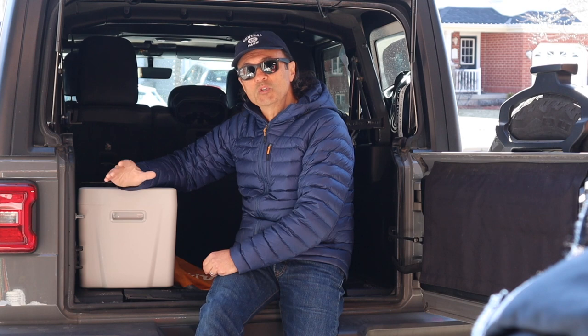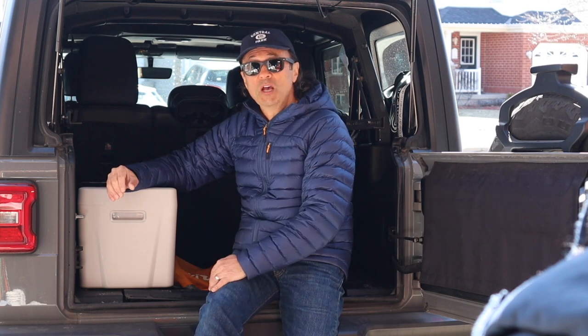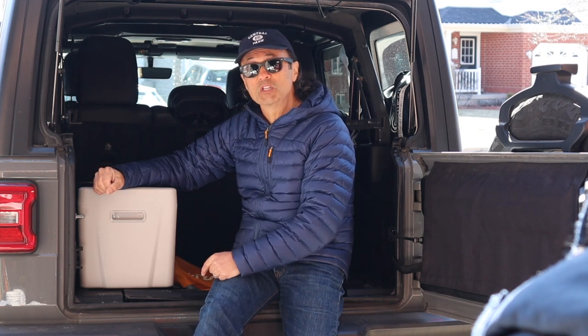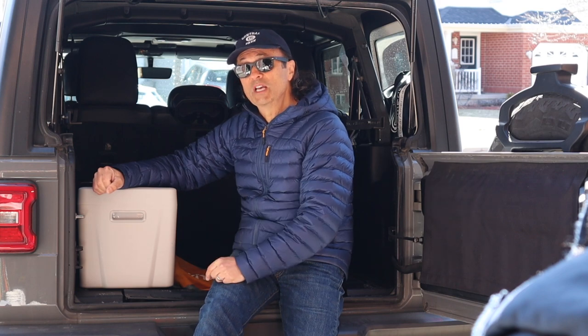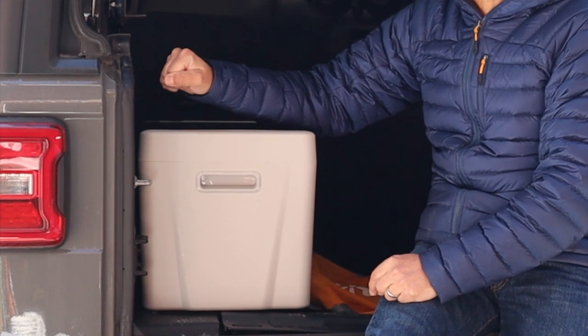I contacted Bouge RV and asked if I would be able to get discount codes for my viewers. In full transparency, Bouge RV sent me the fridge to review, and they have provided me with a discount code for the fridge, which I'll feature in the tip segment of the video — because it's not just for this fridge but some other models as well. But now let's just talk about the fridge.